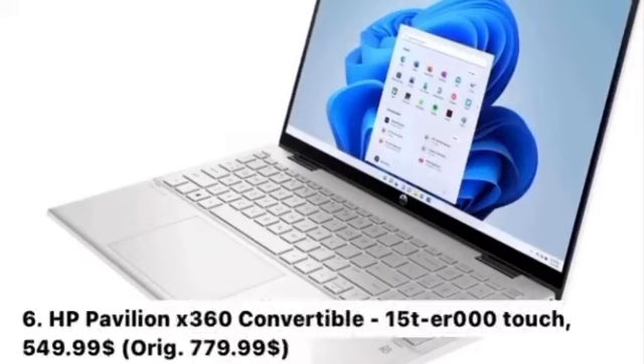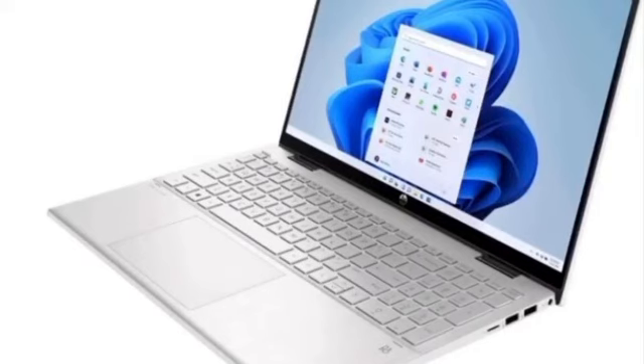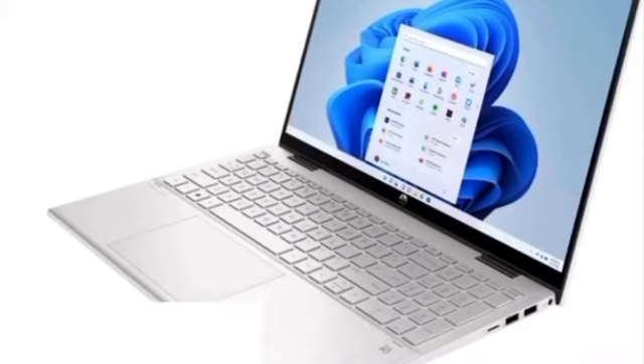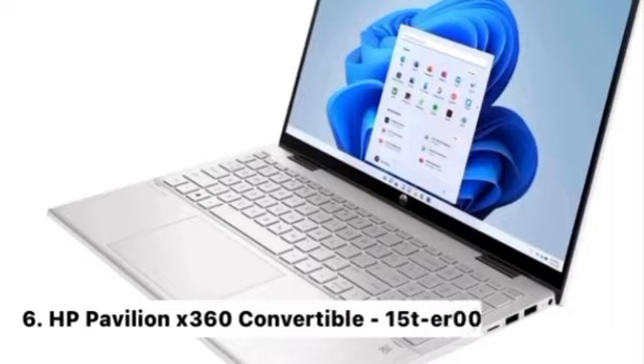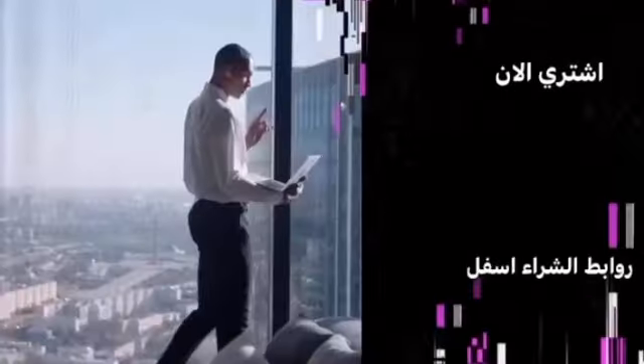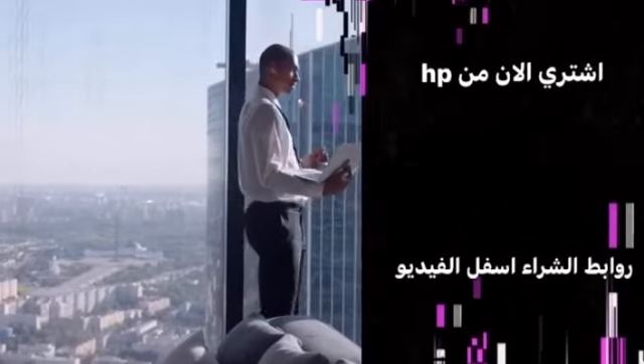Number 6: HP Pavilion X360 Convertible 15T or 000 Touch, $549.99 — originally $779.99. Key Features: Windows 11 Home, foldable for use as a laptop or tablet, and fast charging. Buy now at Hewlett Packard — buying links are below the video.